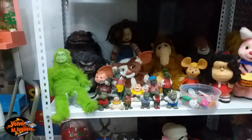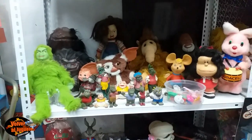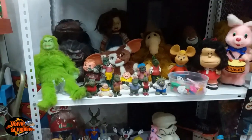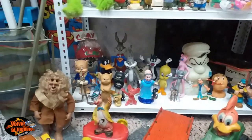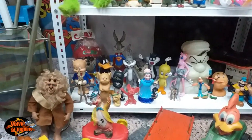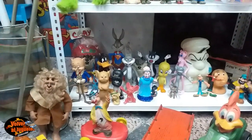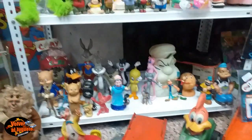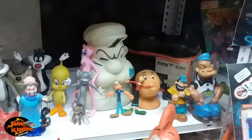El verde, ¿cómo se llamaba? El Grinch. Mirá, toda la colección completa de los dinosaurios de la serie. Y acá está el Pato Lucas que tenemos nosotros, que nos regalaron en la Retro Sur. Un fenómeno el que nos lo regaló. Ahí está la Pantera Rosa. Mirá qué hermoso, qué belleza ese Popeye ultra vintage. Ahí está Olivia también.